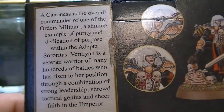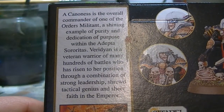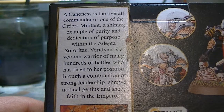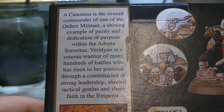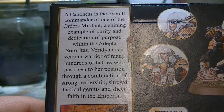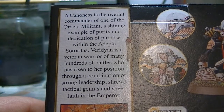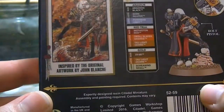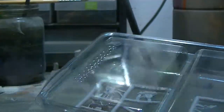A Canoness is the overall commander of the Adepta Sororitas. Viridian is a veteran warrior of many hundreds of battles who has risen to her position through a combination of strong leadership, shrewd tactical genius, and sheer faith in the Emperor. That was some dramatically read flavour text. Let's get into it. Let's look inside the box and see what we have here. And... we have this huge packaging for such a tiny model.